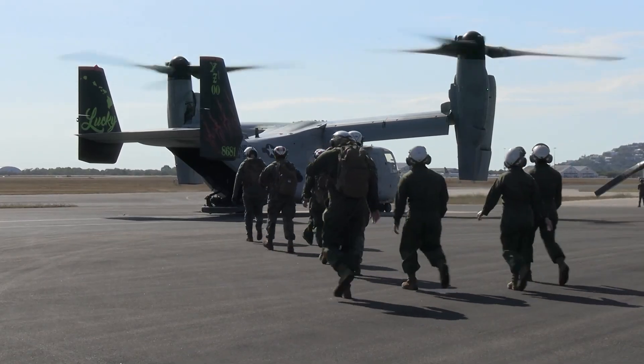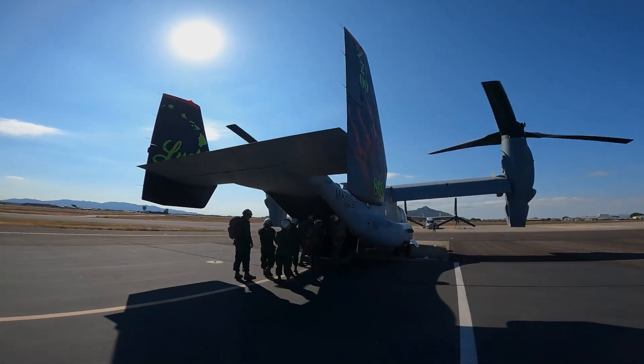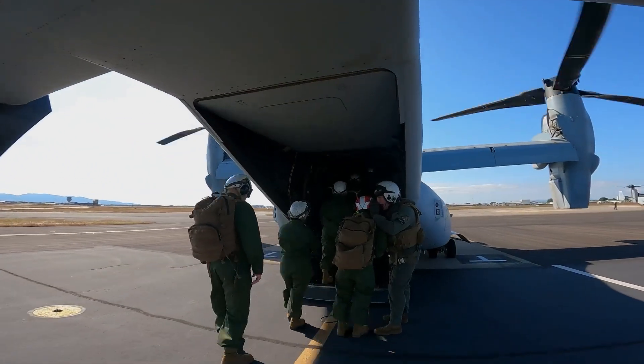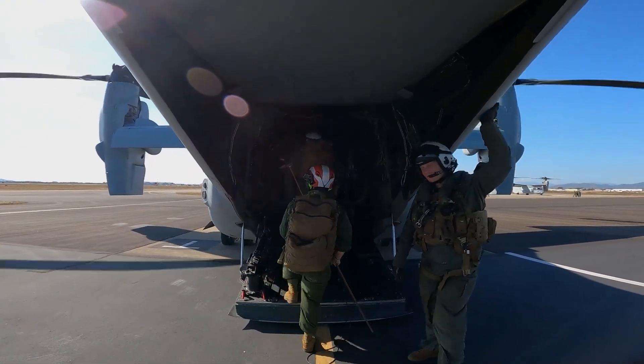For compact storage and transportation, the wings of the MV-22 can be rotated so that they are parallel to the fuselage. The pro-rotor blades can also be folded so that the aircraft can be efficiently stored on an aircraft carrier.